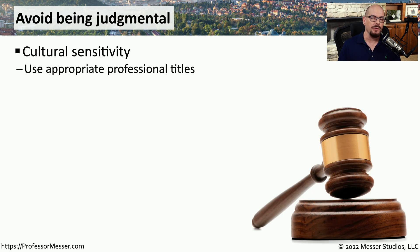We work with people that come from many different backgrounds and have many different life experiences. And when we're communicating with them, we need to take that background into account. You need to be aware of any cultural sensitivities. And if you're working with someone who has a professional title, you want to be sure to use the appropriate titles.